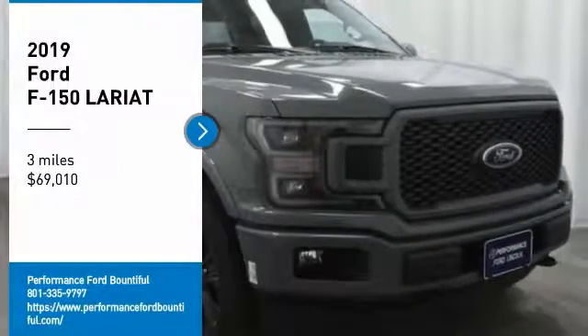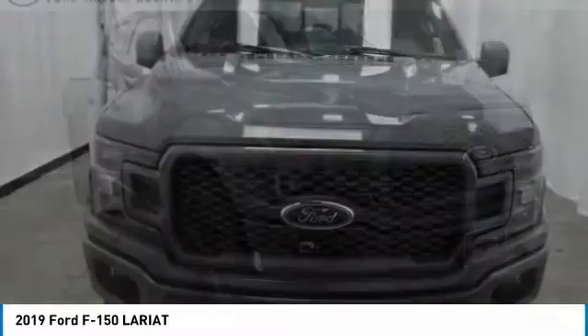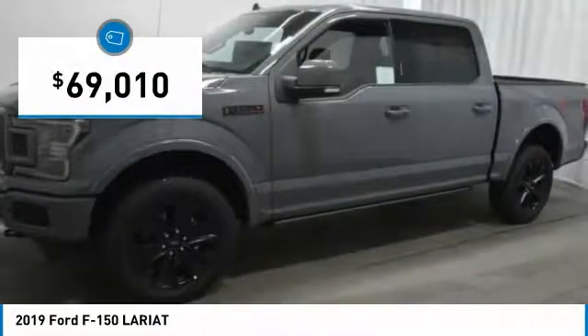Come test drive the 2019 F-150. A Ford F-150 knows how to handle any situation. It's built to follow orders. No whining. And is priced below $70,000.